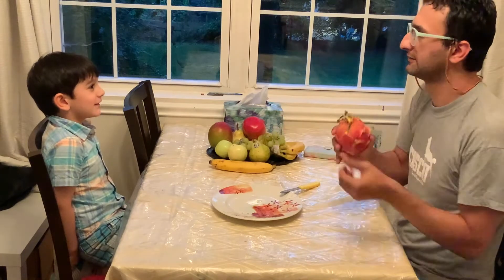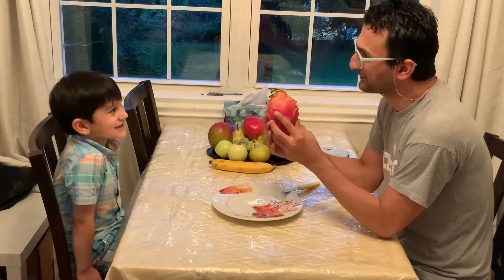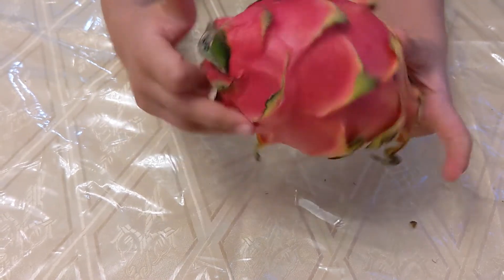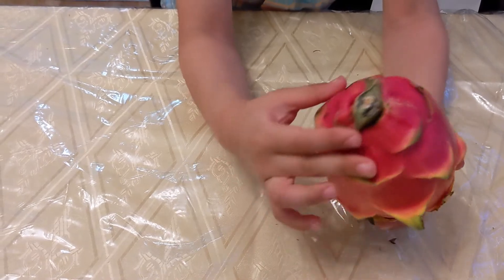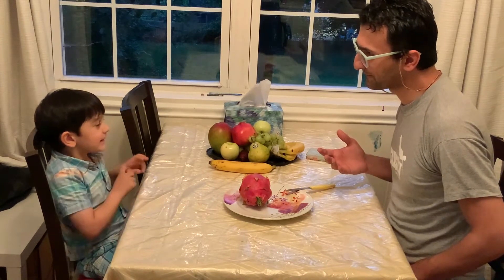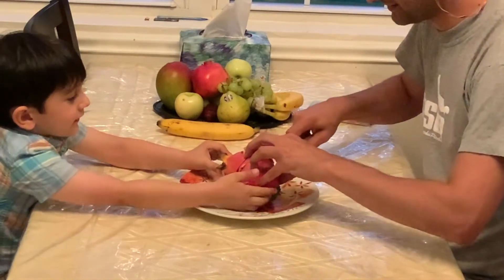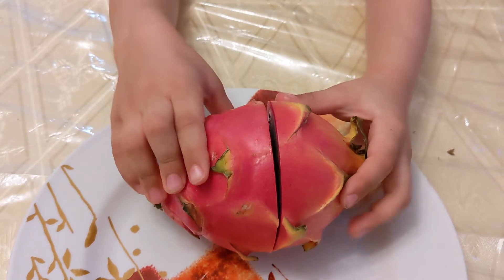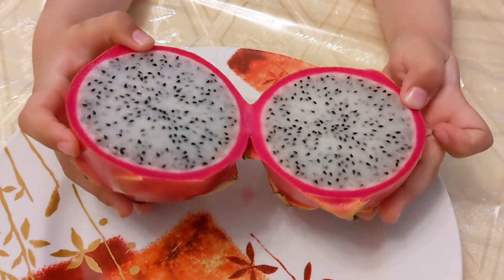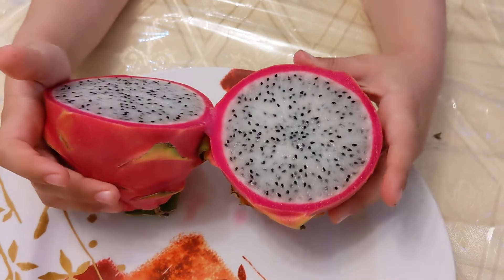The next fruit is Dragon fruit — such a fun name. Dragon fruit grows on a cactus that originates in Central and South America. The skin is not edible and I read online that its interior should be scooped with a spoon. We did not follow that advice and instead I simply cut it. And that is how its interior looks like — a crunchy white flesh full of tiny black seeds.